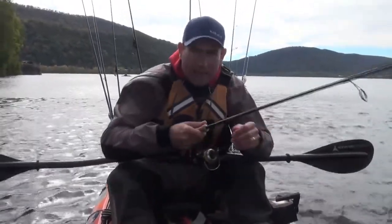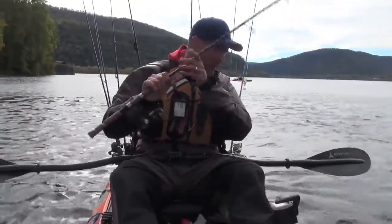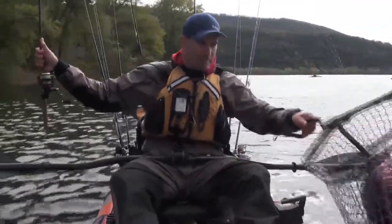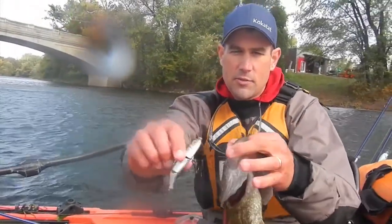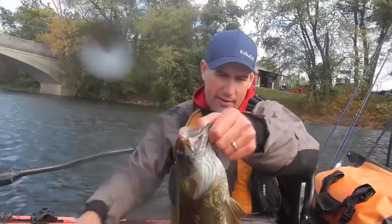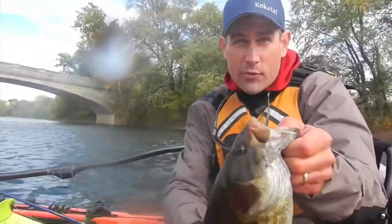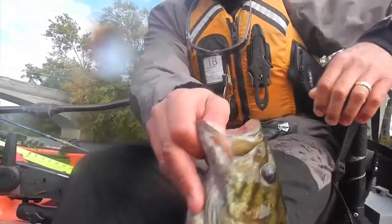On the swimbait — hard swimbait — right on the edge of the bridge piling here. The fact that he ate this swimbait tells me that he's looking for minnows this time of year. And the dirt coming out tells me those are crayfish shells. So they're omnivores, they eat a little bit of everything. We'll go ahead and put this one back and then talk about swimbait fishing.